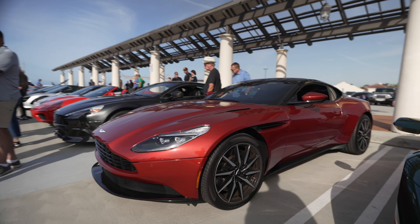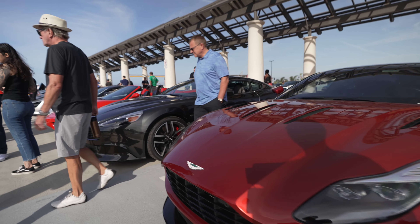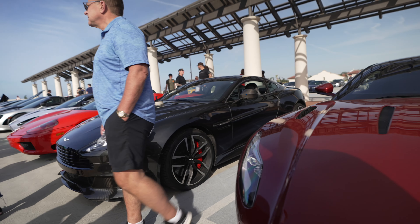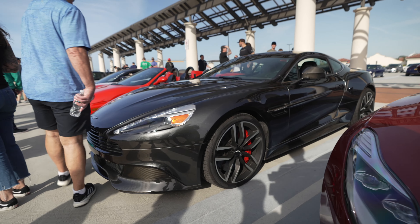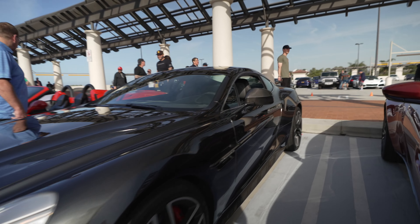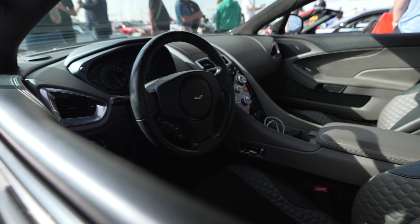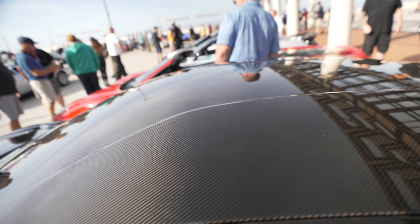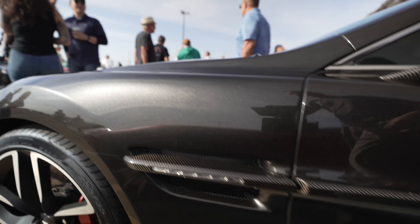A DB11 Aston Martin — very nice. And a Vanquish — also very nice. Naturally aspirated V12, hand-built. This one has a really nice interior spec, along with a carbon fiber roof, carbon fiber mirrors, and lots of carbon fiber accents.